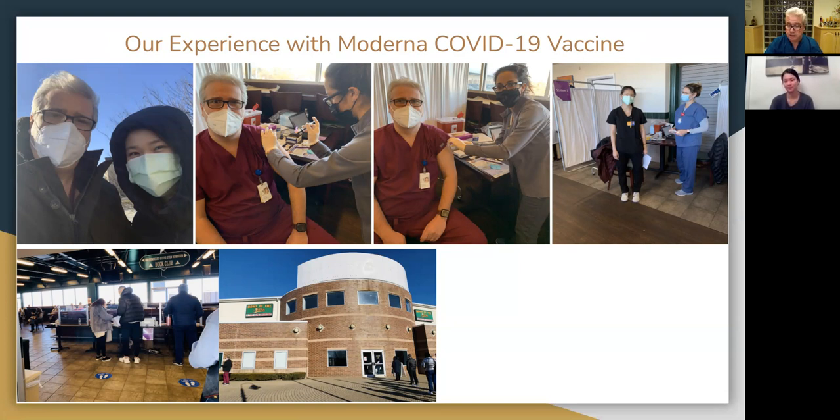Thank you very much for this wonderful presentation, and I wish you a lot of luck in medical school. Thank you.